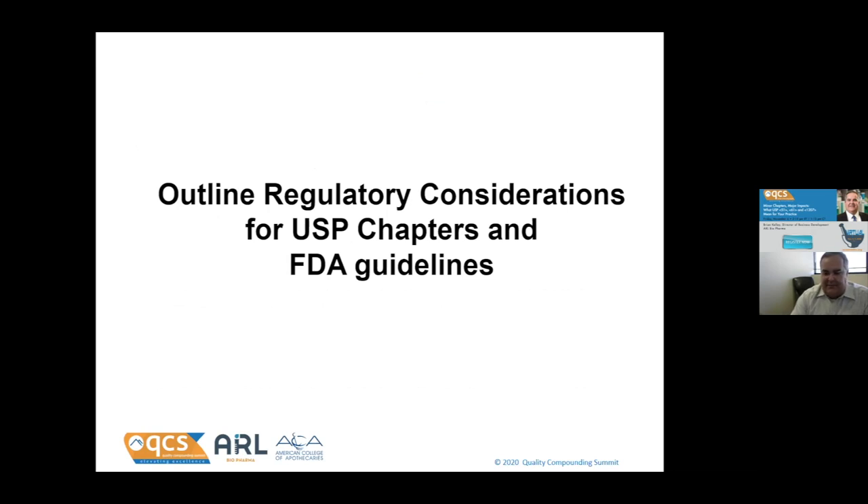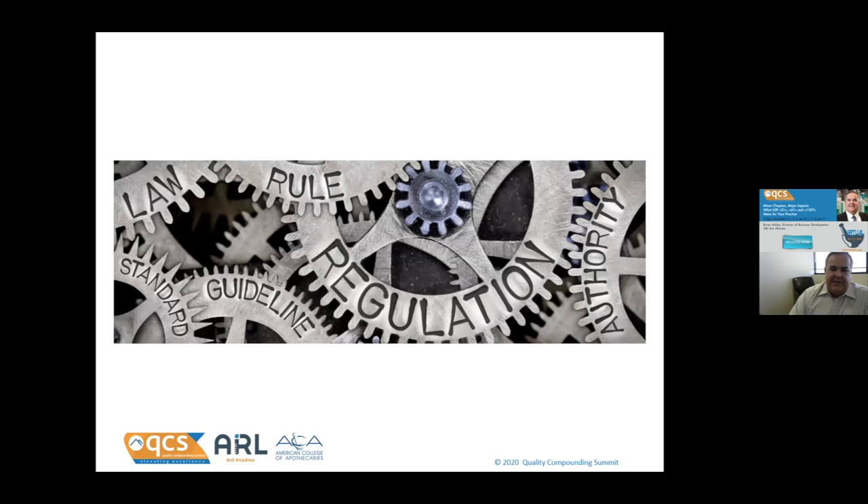Starting out with some USP and FDA things. Compounding is a heavily regulated industry, with various organizations exercising authority and putting laws, rules, standards, and regulations in place. Hopefully through this presentation, you'll understand a little better how to navigate some of the expectations when it comes to these particular tests.